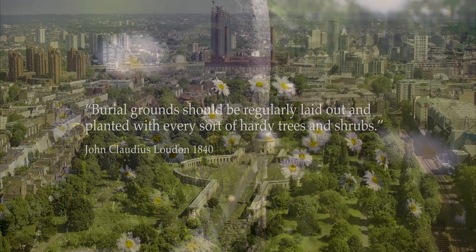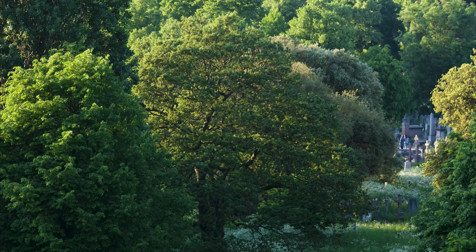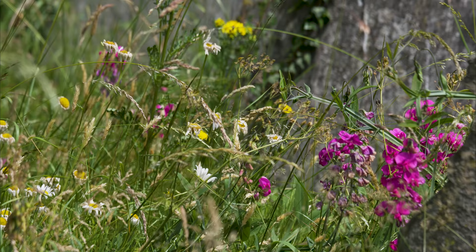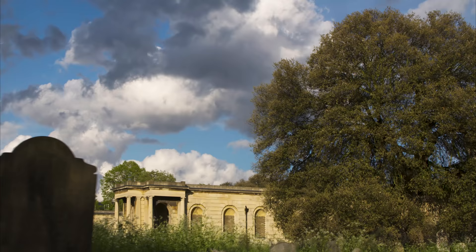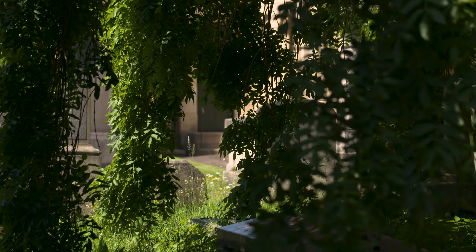London expanded to envelop Brompton Cemetery, but its walls still preserve a treasured fragment of the original countryside. That's why some of its plants and animals are more reminiscent of a country meadow than a great metropolis. Garden designer John Claudius Loudon originally planted 21 kinds of tree, but people have since added their own to commemorate loved ones.